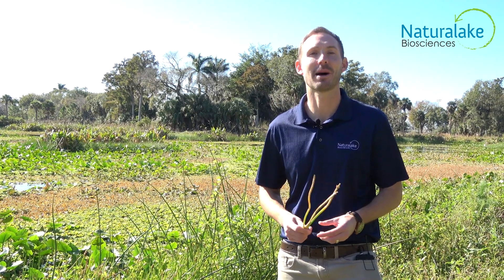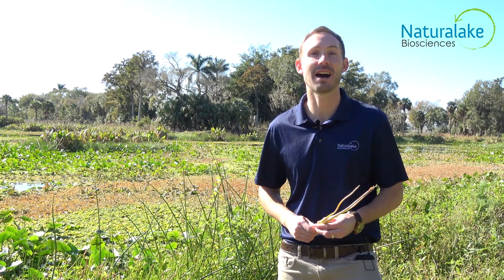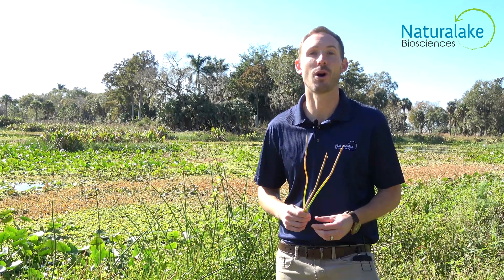Hey, this is Landon with Natural Lake Biosciences. Today we're here to talk about spike rush. Spike rush is an aquatic plant that's commonly found in wetlands and ponds. It enjoys growing in moist soils and shallow water.